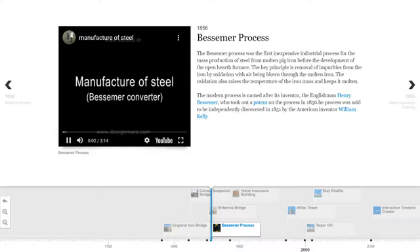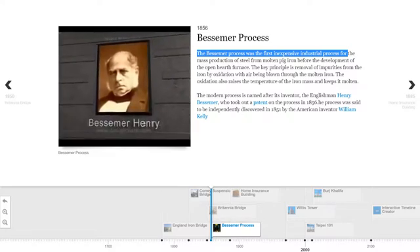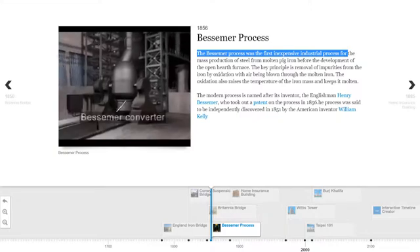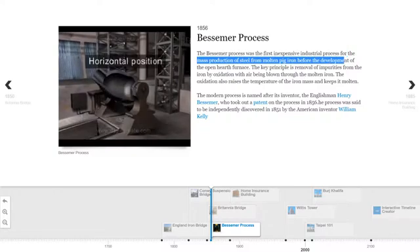Manufacturing of steel — the Bessemer converter. The great scientist Henry Bessemer invented a converter. Steel is manufactured from pig iron in a Bessemer converter. The converter is turned into a horizontal position, and molten pig iron is introduced in it. After that, it is brought almost into a vertical position, and a blast of hot air is passed in.